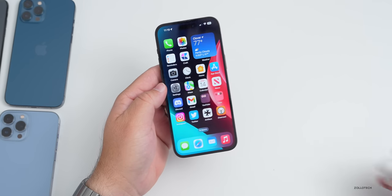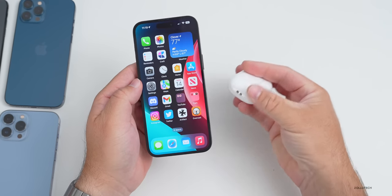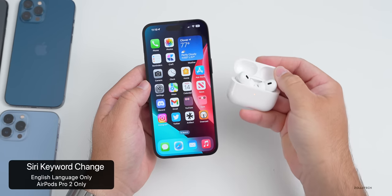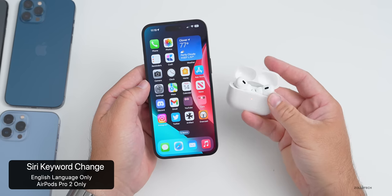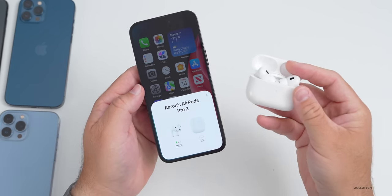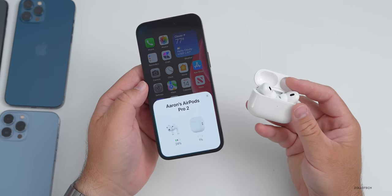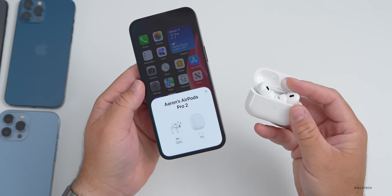If you're using AirPods at the same time, you'll only be able to use the new Siri trigger on AirPods Pro 2nd generation. If you're connected with AirPods 3 or even AirPods Max, that doesn't work — it may be the chipset inside. That feature may come later to other AirPods, but right now it will only work with AirPods Pro 2.